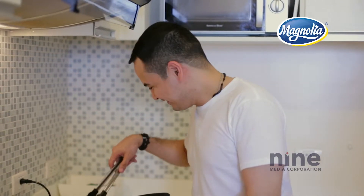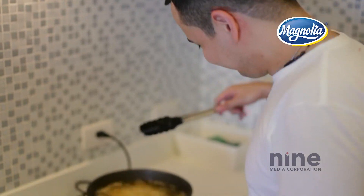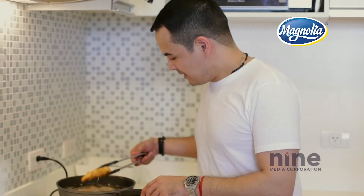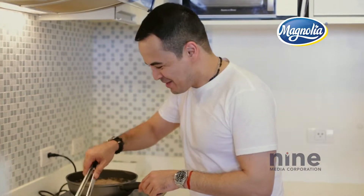It smells so good already. Cheesy chicken fingers. I think it's ready, it cooks really quick — see it's golden brown, it smells so yummy.